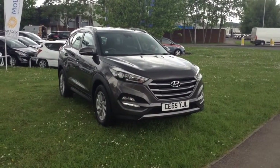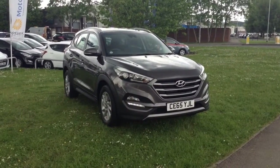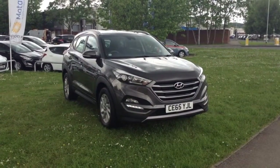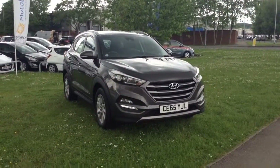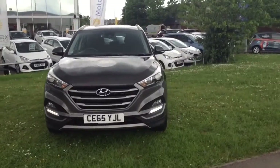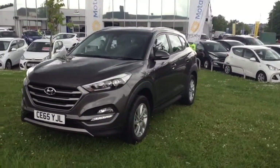Welcome to Wessex Garages in Newport. Today we have for you the Tucson 1.7 CRDI Blue Drive SE 5-door two-wheel drive. This vehicle is in Moonrock and it's a diesel manual. This vehicle was first registered in 2015 and has two previous owners.